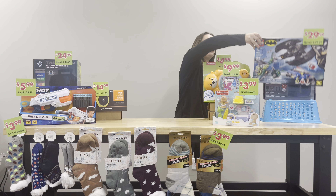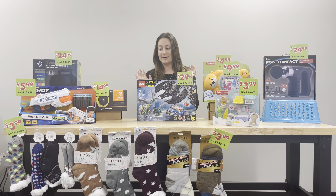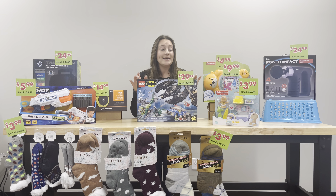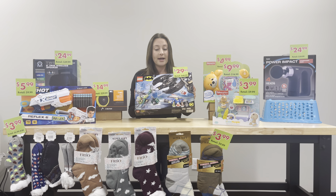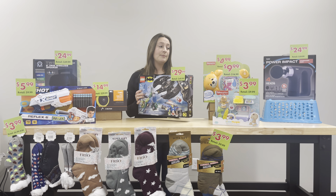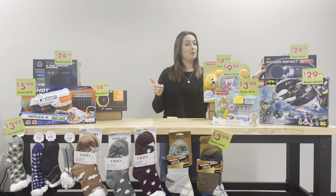Here is another toy I am so excited about — Legos are awesome. I loved playing with Legos as a kid. This is the Batman Batwing and the Riddler Heist. There are 489 pieces in here. It retails for $49.99 and you can get it at B2 for $29.99. This is one of my favorite Black Friday items, so if you're interested, get to B2 early — there will be limited quantities, but if you get there early, you will get one.